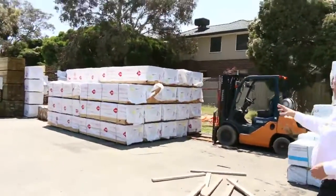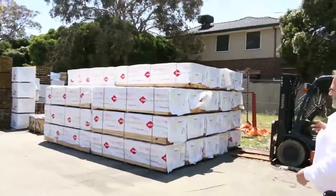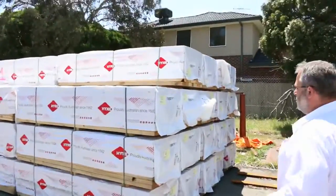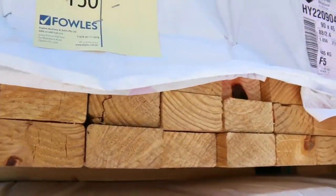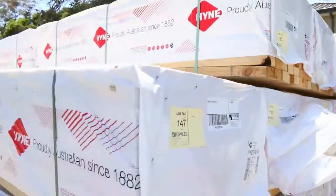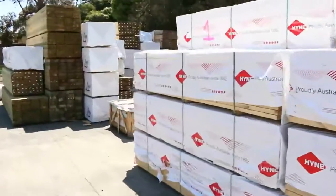Still got plenty of the hind studs left. Been flooding these in as well. These are an F5 stud, 90 by 45s, generally going for around that early $1 mark, $20s, $30s. So really good buying on those as well — still got a load of those.